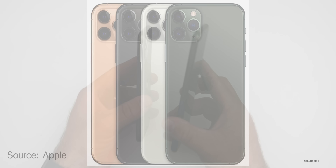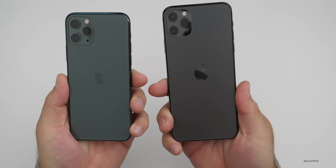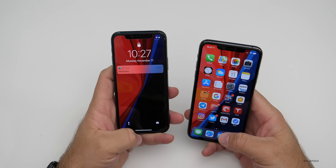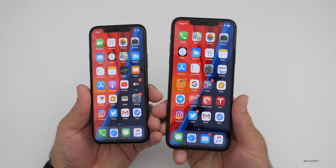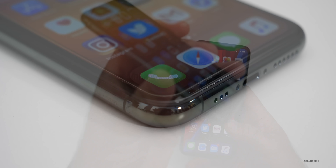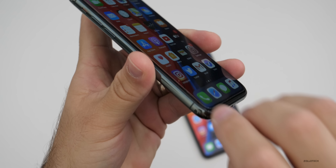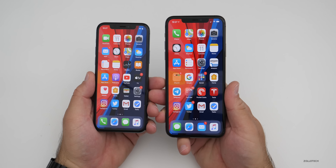Both phones are built the exact same — stainless steel around the outside edge with glass on the back and front. The glass is more durable as far as drops, but it seems more prone to scratches on the surface layer. So you want to make sure you have a screen protector if you're worried about scratches, just like I have here. If you have AppleCare, then you're fine.